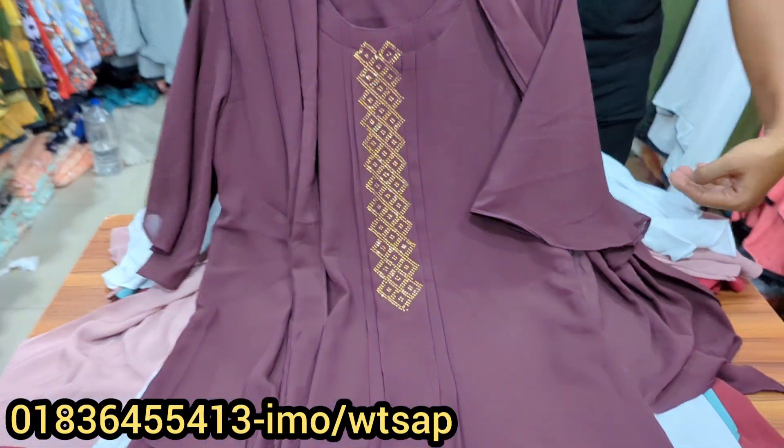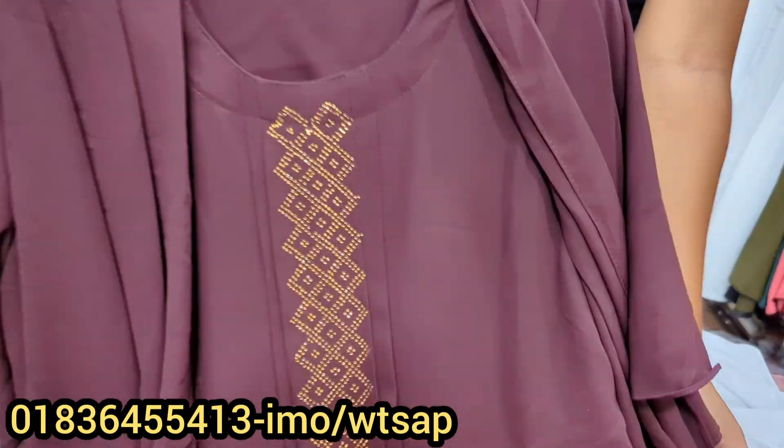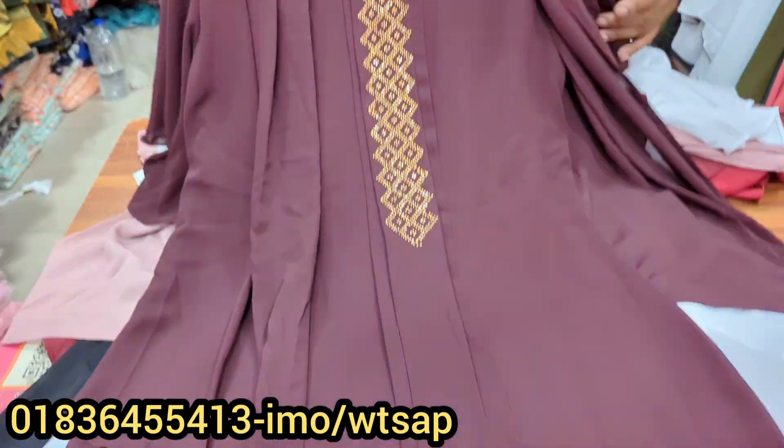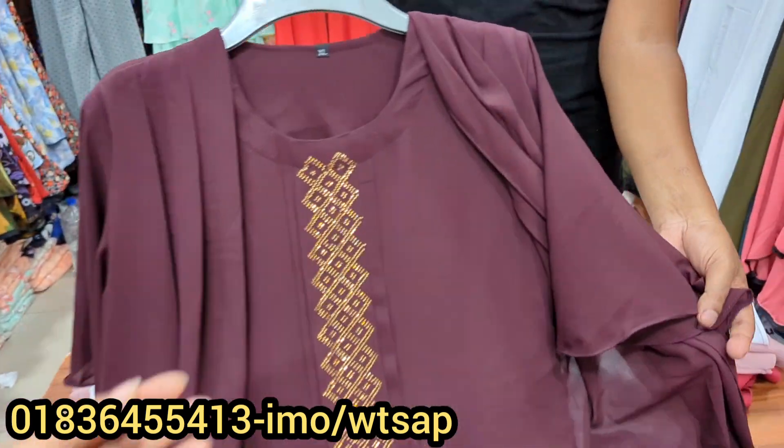Assalamualaikum, welcome back to my channel, Shopping Guide. Today we are going to have a premium quality Topster collection. This Topster is a very beautiful, premium quality branded collection.